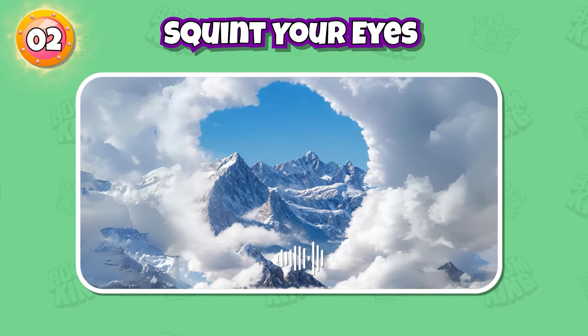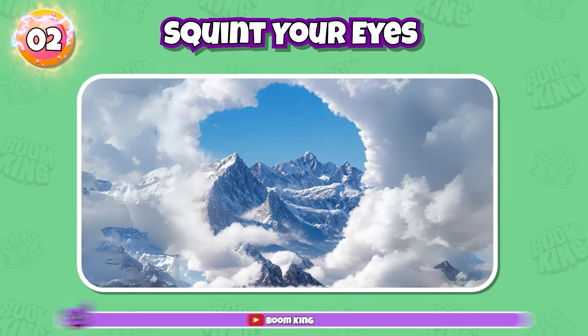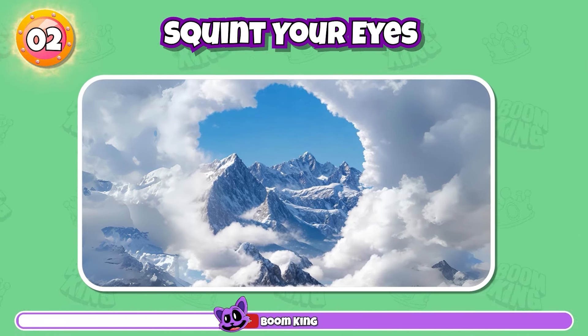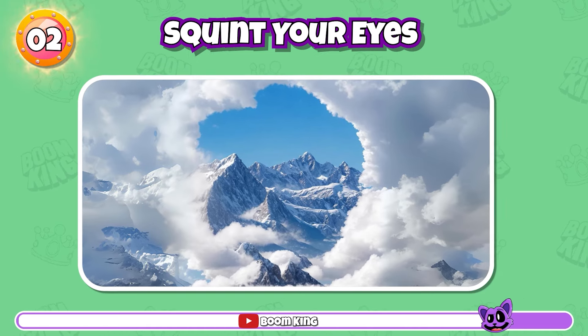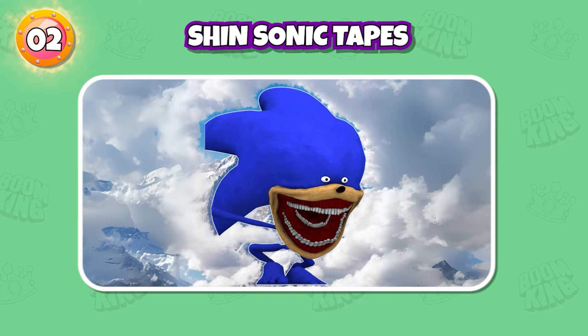Round 2: Can you guess this character? Well done, it's Shin Sonic Tapes.